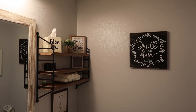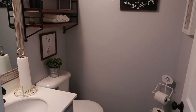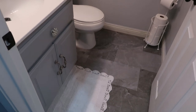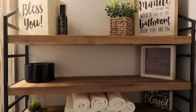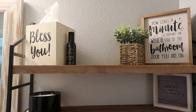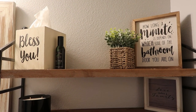This space is so small but I really love how it came out. This actual shelf came from Hobby Lobby. This is the tissue box I got from Amazon. The little plank came from Marshalls. That 'How Long a Minute' sign came from Hobby Lobby.